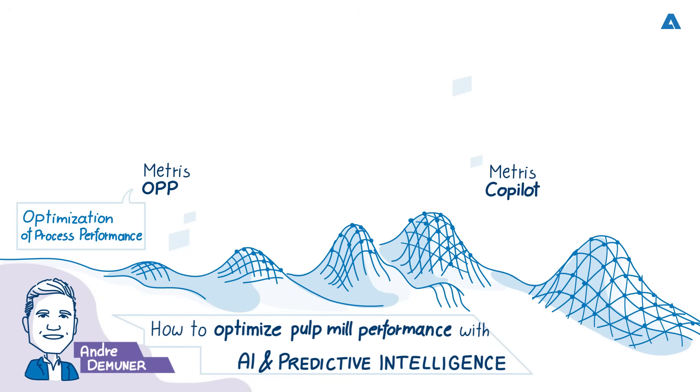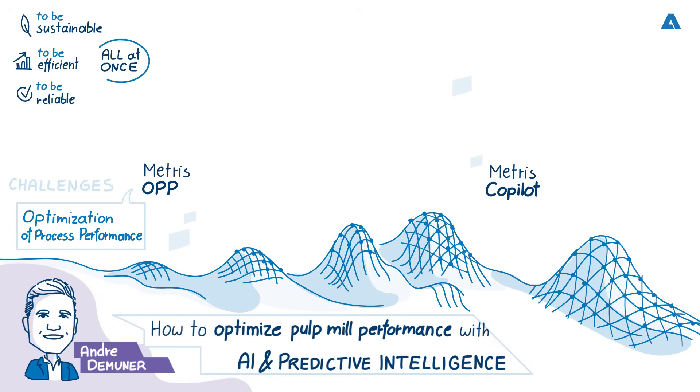What are the main operational challenges pulp mills are facing today? Today's pulp mills are operating under intense pressure to be more sustainable, more efficient, and more reliable — all at once. One of the biggest challenges is dealing with process variability, which includes fluctuations in raw material quality, changing production demands, and complex chemical dosing requirements. These issues not only affect the stability of the operation, but also drive up costs and reduce efficiency.